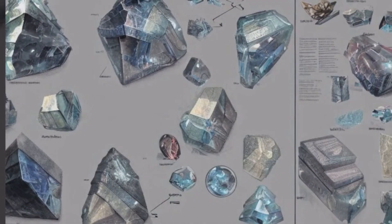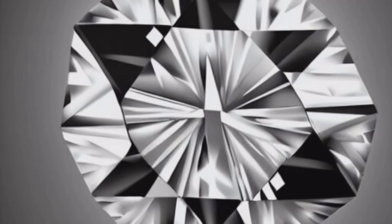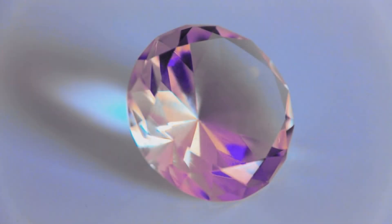It has long been assumed that hexagonal diamonds in impact craters are stronger than cubic diamonds due to impurities inside, but they've never been measured reliably. The synthetic hexagonal diamonds, on the other hand, are stiffer and stronger than natural gem diamonds. Lonsdaleite is a rare hexagonal form of diamond that may be stronger than regular diamonds.